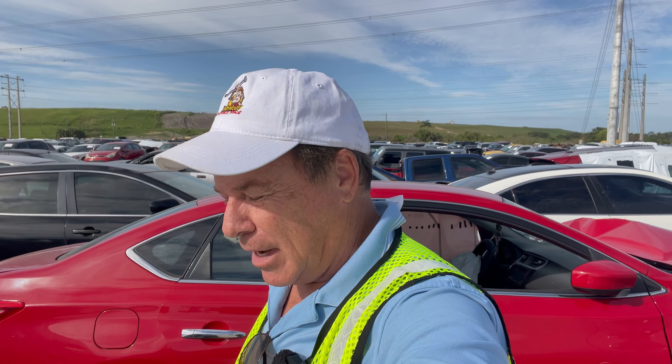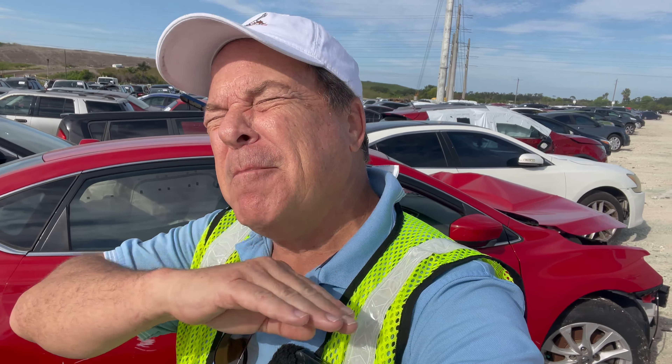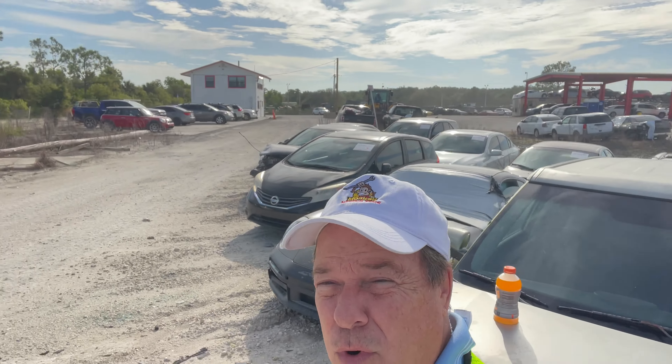Hey everybody, Mike and Rich Mike. You're in for a real treat today because this is not IAA in Tulsa, Oklahoma City, Dallas, Houston, or Indianapolis. This is actually IAA in Fort Myers, Florida. I'm here visiting my sister and brother and I thought I would come down and check out an entirely different auction site — they have completely different vehicles than what we find in Tulsa or Oklahoma City. So buckle in, get yourself a cup of coffee or a Coke and enjoy the ride.